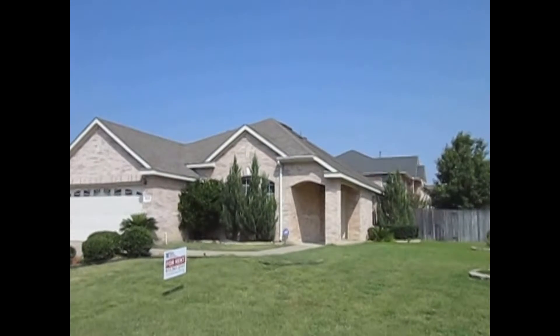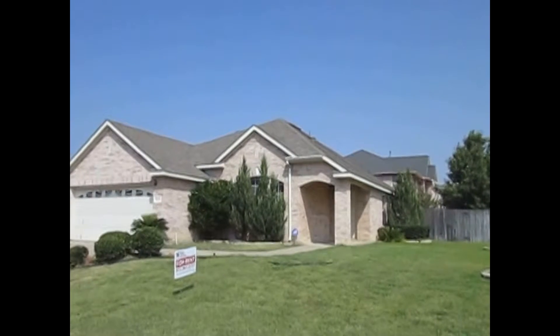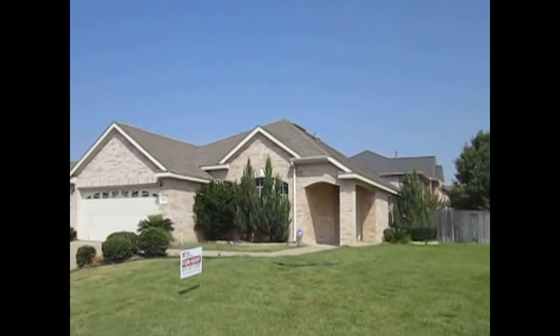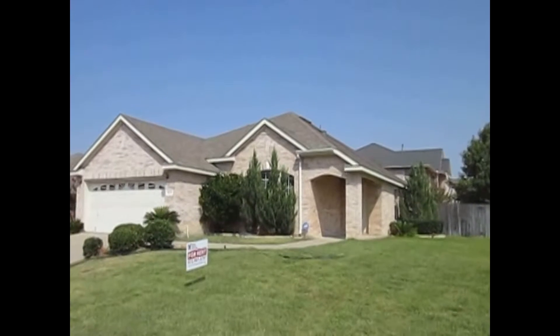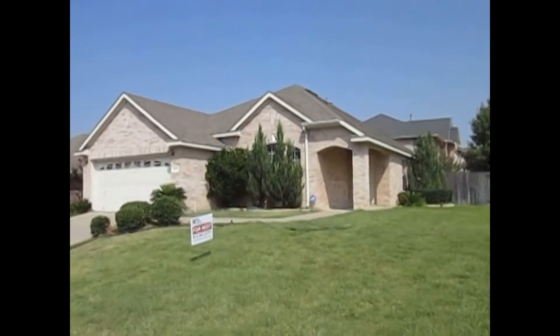Hey there, this is Gary George, Real Property Management DFW. Today we're at the home at 6613 Canyon Oaks Drive in Fort Worth, Texas, 76112. I'm going to take a quick peek at the neighborhood here.